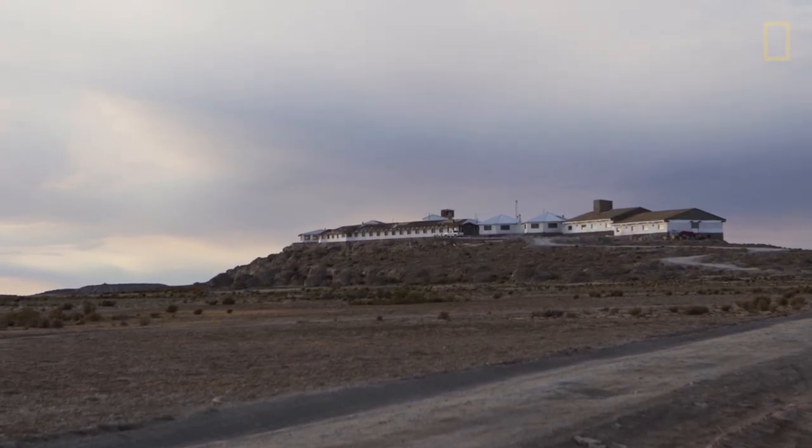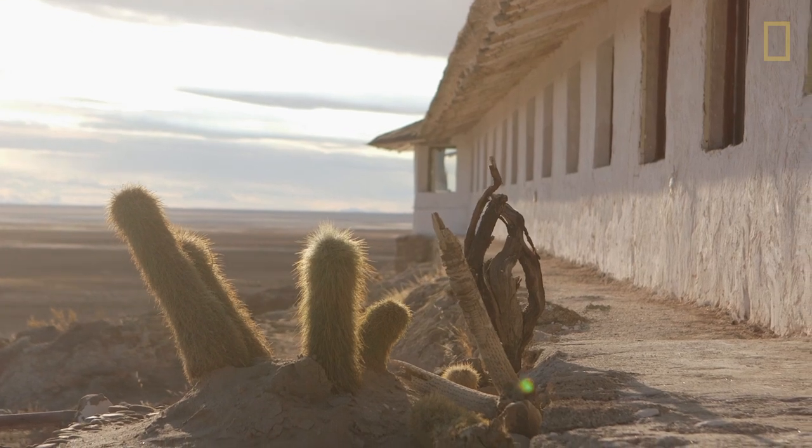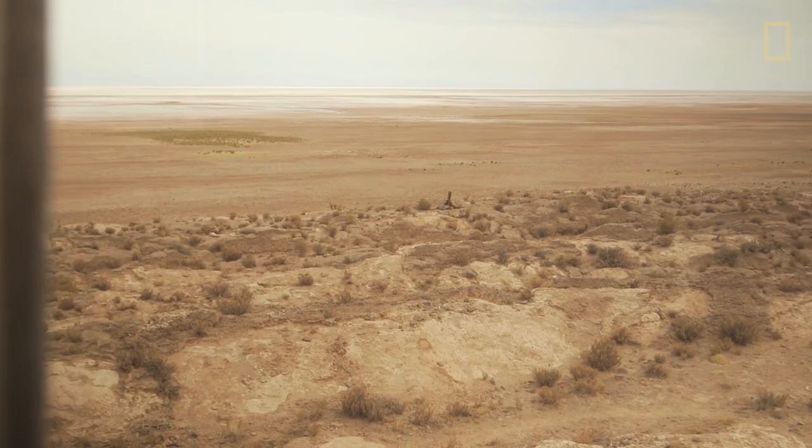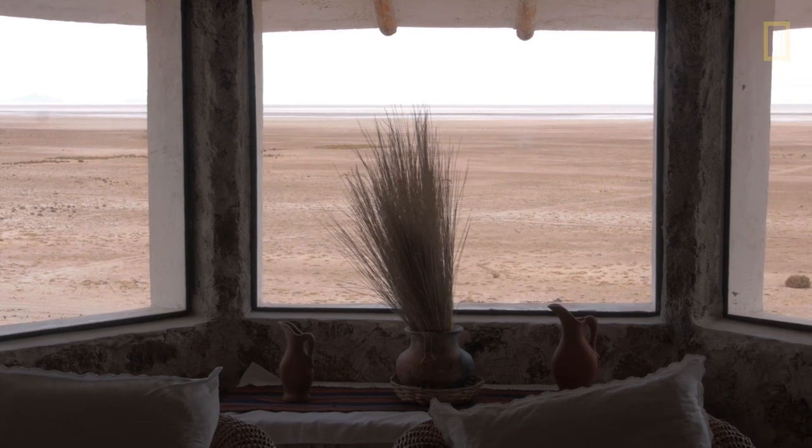We selected this location in the hill so we have a really nice landscape of the salt flat. You can see all the salt flats from Luna Salada Hotel.